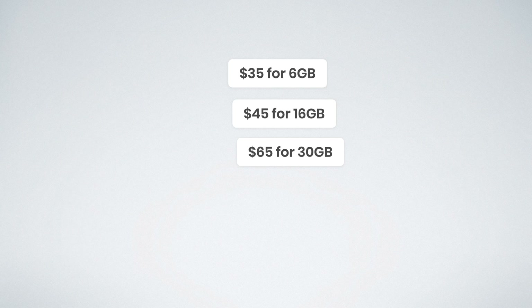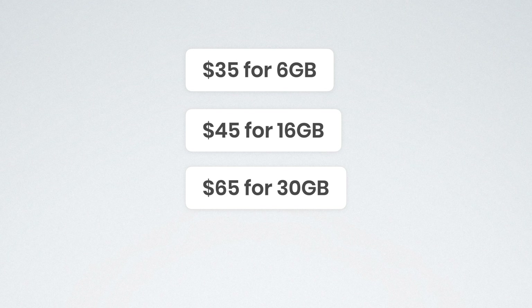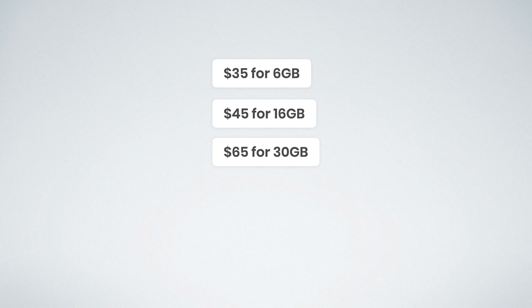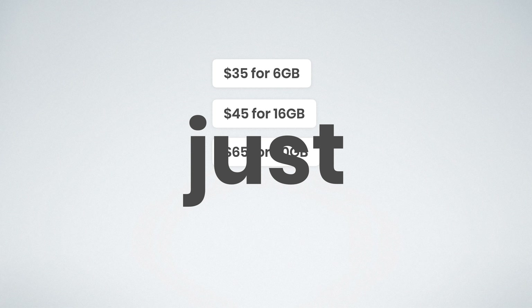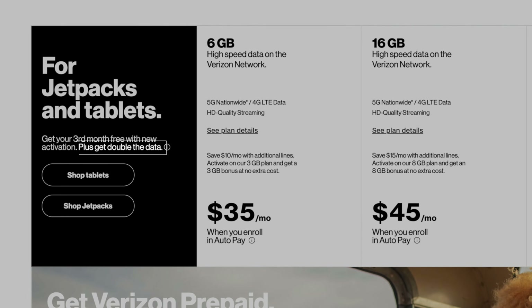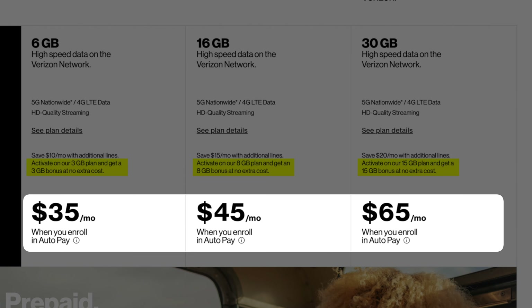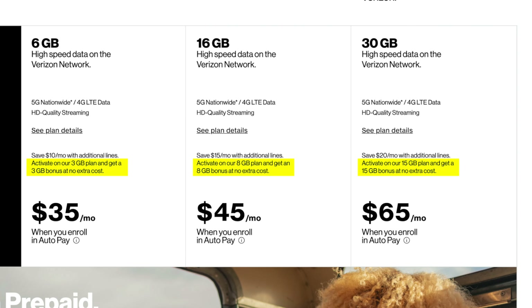Those are the postpaid options. Let's talk about prepaid. There are three options: $35 for 6 gigs, $45 for 16 gigs, and $65 for 30 gigs. There's not a whole lot to cover here because these are just bad. Verizon's website is even offering a double data promotion where you get twice the included data — and the amounts are still super small. These plans are expensive, don't come with a lot of data, and I just can't recommend them.